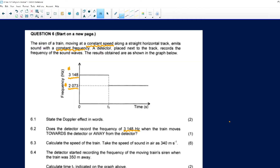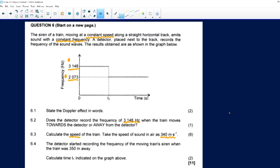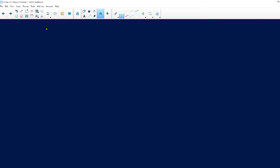Question 6.3 says we must calculate the speed of the train. Take the speed of sound in air as 340 meters per second. Looking at the diagram, I'm only given the frequency detected by the detector and time, whereas the frequency emitted by the sound source and the velocity of the sound source are unknown. This means it must be a simultaneous equation. So for 6.3, I'm going to do two equations — one where it's moving towards.